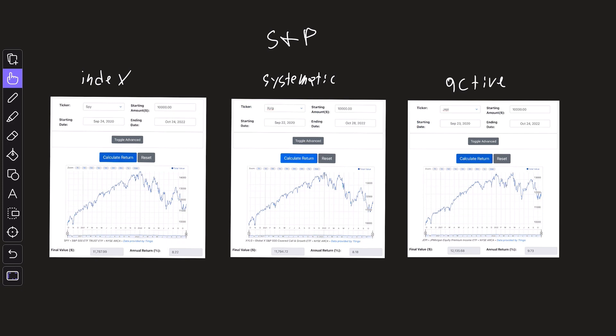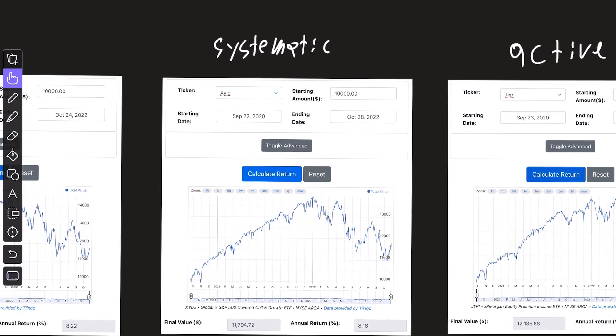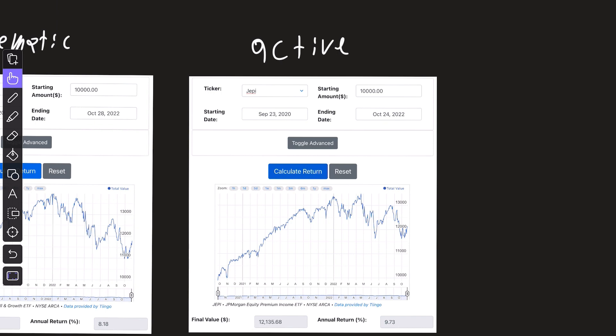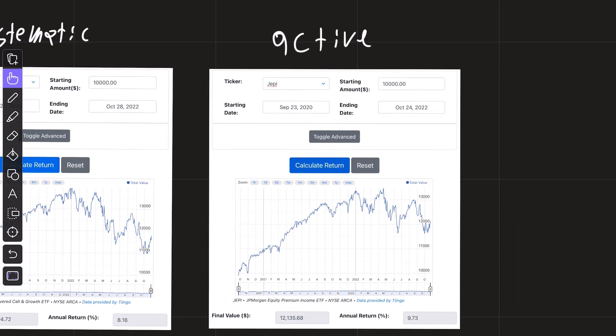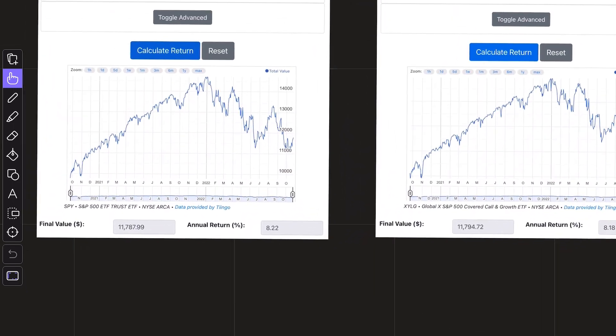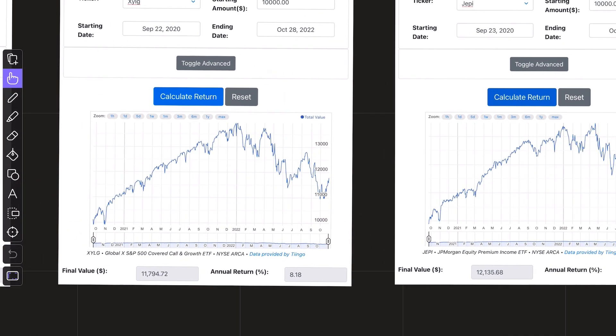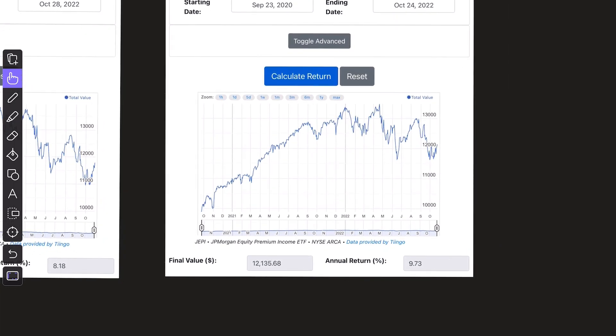Getting to the data now, this first set of graphs is based around the S&P 500. The one on the left is ticker SPY — just the S&P 500. The one in the middle is XYLG, a systematic income slash covered call fund based off of the S&P 500. And then we have JEPI, which is similar to XYLG in focusing on income, but takes an active approach with managers. XYLG is the youngest ETF, so its inception date is what I set as the start date for all of these. This works out well because we get to see how these ETFs perform in both a bull market and a bear market. During this time, the S&P 500 had a return of 8.2%, XYLG the systematic income fund 8.18%, and JEPI, which is actively managed, 9.7%.